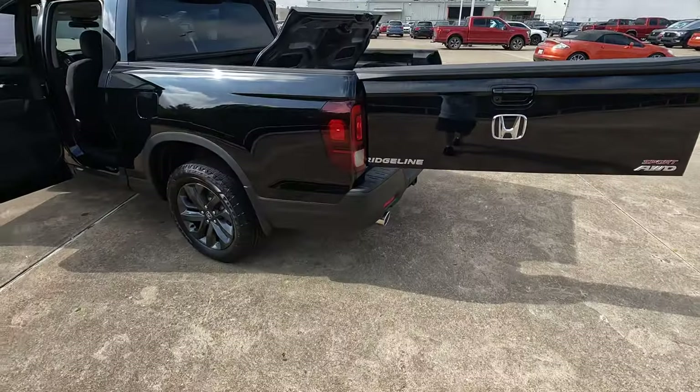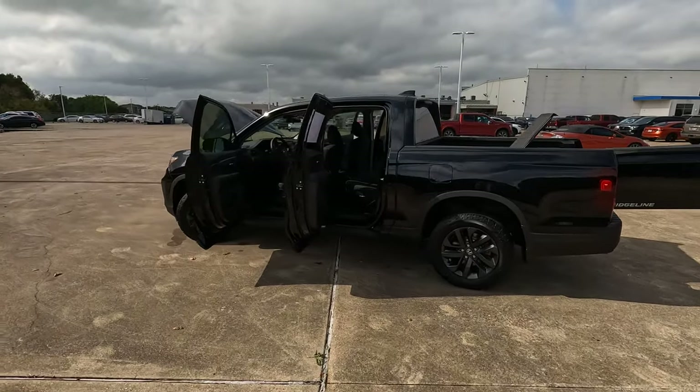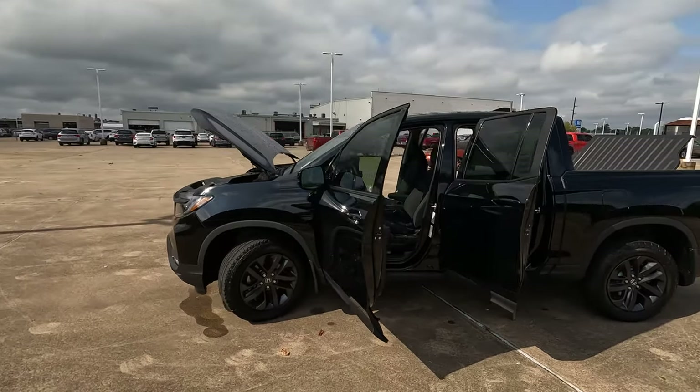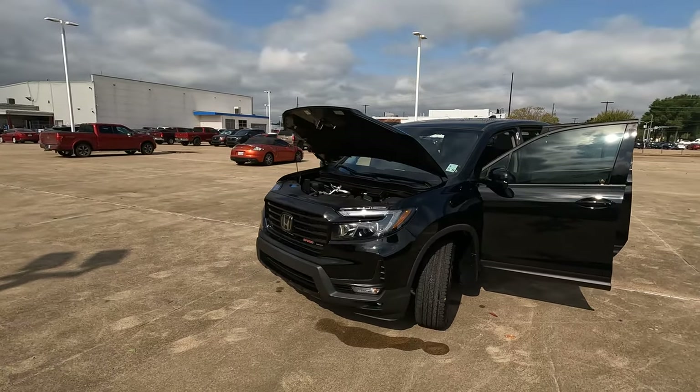Hi everybody, it's Tom from Vehicle Visionary. I hope you're having a great day. Today I'm at Holmes Honda here in Shreveport, Louisiana, and this is the 2023 Honda Ridgeline Sport. We are going to try to answer the question in today's video: do you get the right features for a sticker price of $48,769?